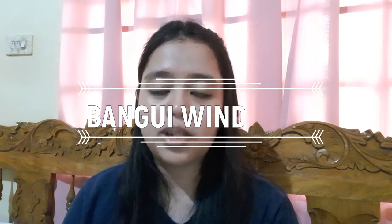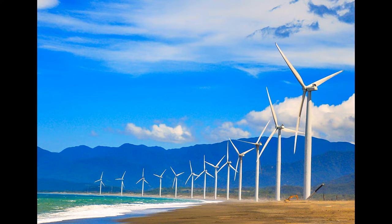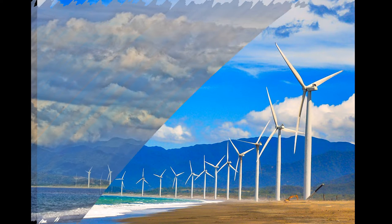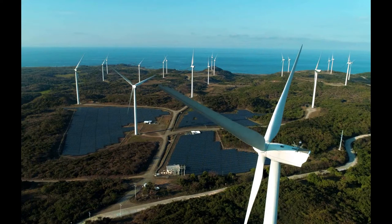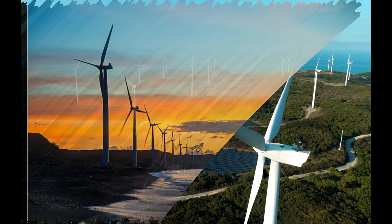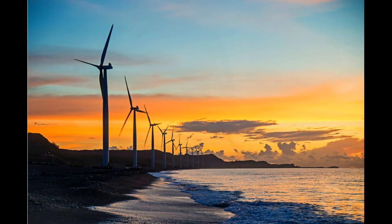The first place I'll be introducing is the Bangui Windmills. The Bangui Windmills is located in Ilocos Norte province. These windmills are capable of producing electricity, and the reason why they are located in Ilocos is that this province tends to give more wind than any other province. Its development is not only to have sustainable energy but to also boost the tourism industry.